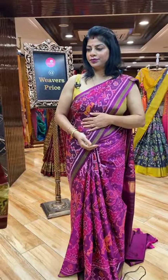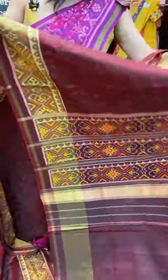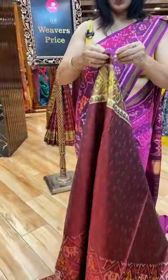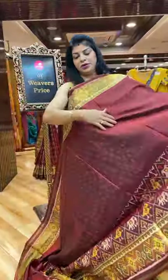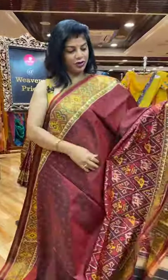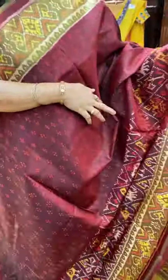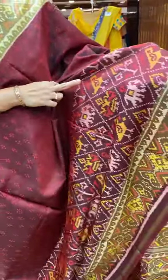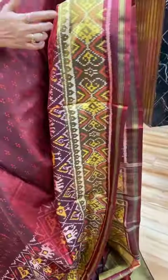Next saree. This is the beautiful maroon colour saree — dotted buttas in diamond shape and beautiful border. Kadi cross checks, plant buttas, elephants, doll buttas, parrots. Kadi with diamonds and heart-shape buttas, zari. And this is the pallu with diamonds and heart-shape buttas, borders.